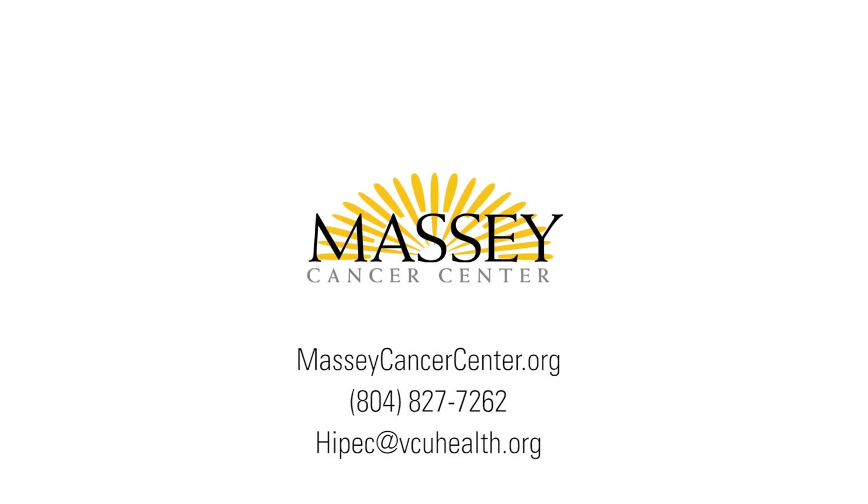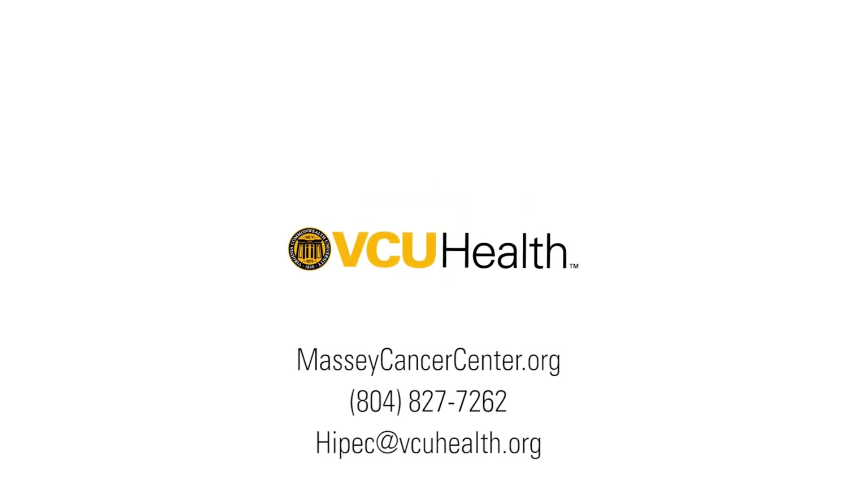People who want to learn more about HIPEC can visit VCU Massey Cancer Center's website or give us a call.